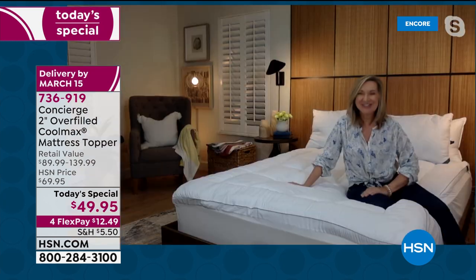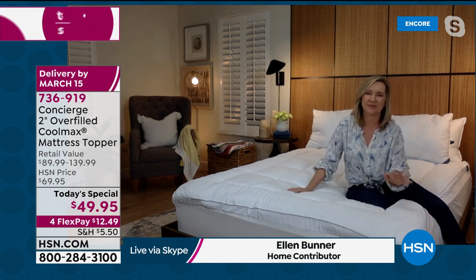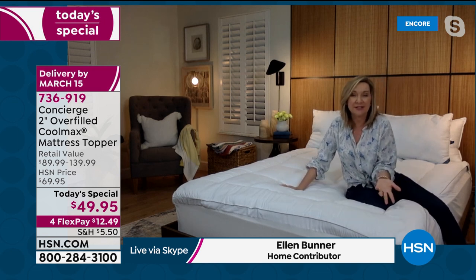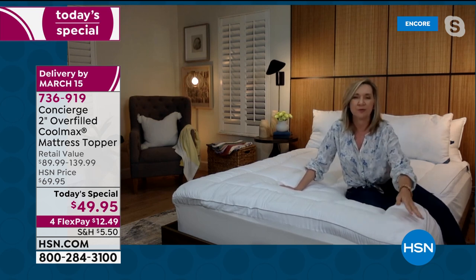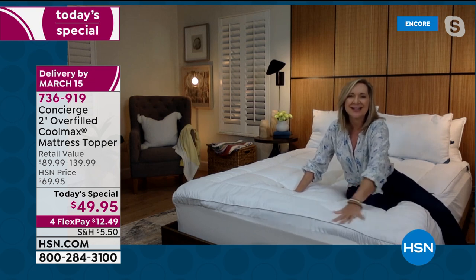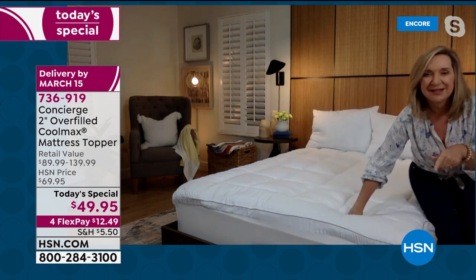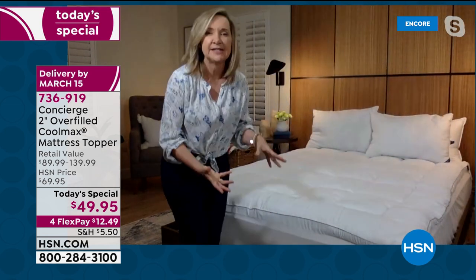Toppers are really about the comfort of your mattress — whether it's an old mattress that's a little lumpy and needs to be replaced, or it's relatively new but too firm. This is like adding a luxury comfort pillow top to your mattress. It's got that nice two-inch gusset, it is billowy, it's overstuffed — almost twice the industry average when it comes to toppers — and at the same time it's got CoolMax.